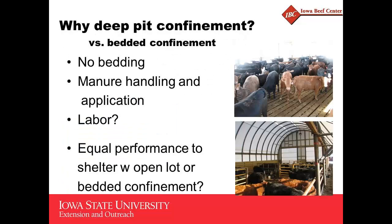Why would we do that? You're going to make a decision whether you're going to go confinement or some sort of open lot or open lot with shed. Environmental regulations and all that type of thing will come into play. But if we're looking at deep pit confinement, we've been talking about bedding here — we've got no bedding. Your manure handling application, if you've got the liquid manure handling ability, whether that's custom or yourself, it's probably easier. The labor to handle the bedding and manure is going to be less in the deep pit confinement.